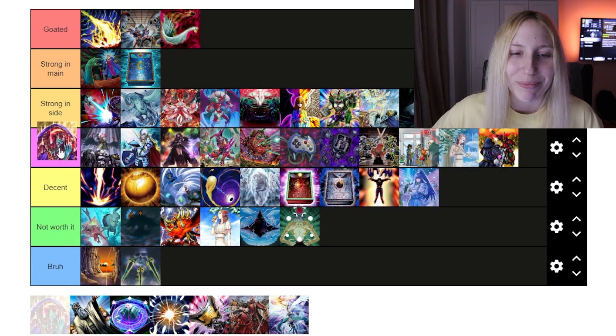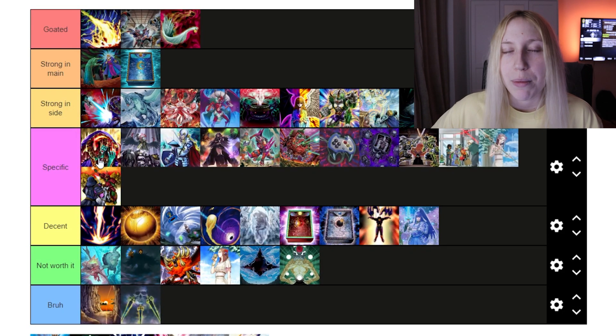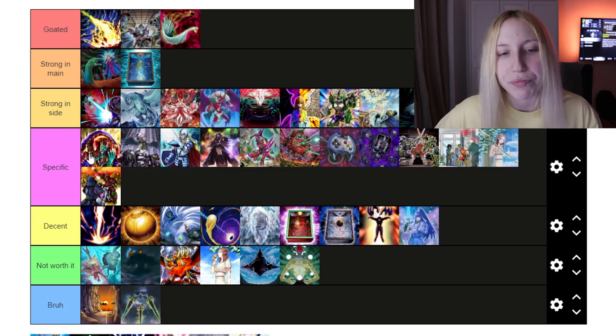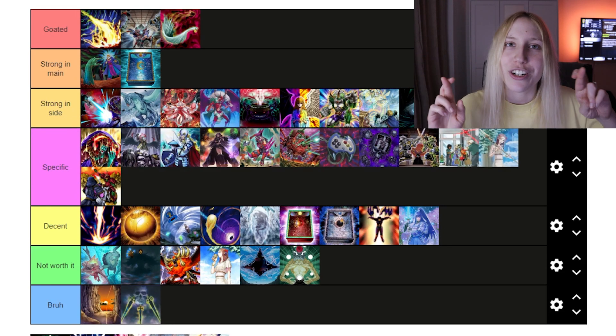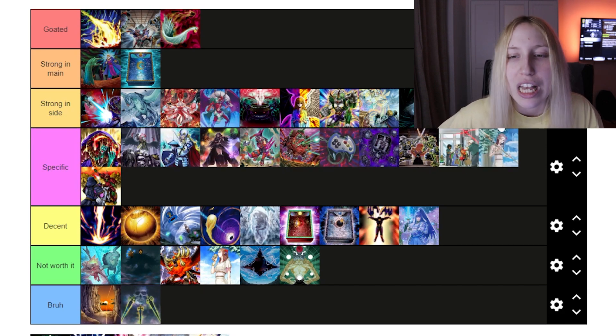Then we have Skill Drain. This one should probably go at the top of 'Specific.' The card is really strong because Labyrinth can utilize it and play around it, which makes Labyrinth an even worse threat because of it. Really nice card, but specific of course. Then we have Solemn Judgment. I feel like Judgment will always be 'Strong' in a board-breaker-heavy format. Going first, you just put it in — cross your fingers and pray that you draw it when people put in cards like Dark Ruler against you. Judgment should go in 'Strong.'